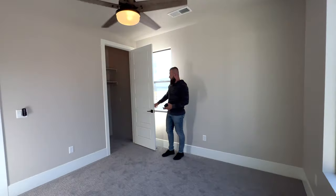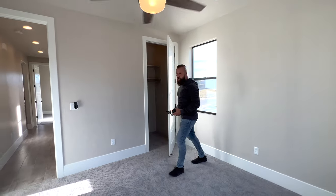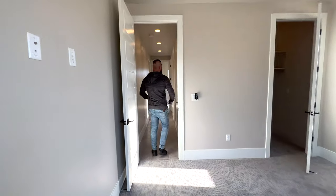The only space yet to explore is the garage — though there's one more bedroom at the end first.